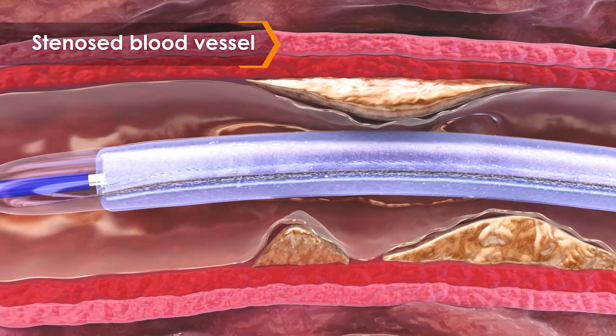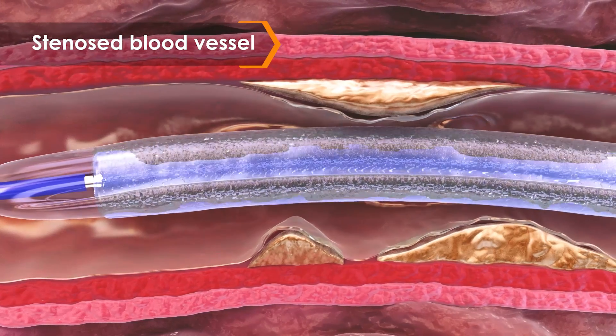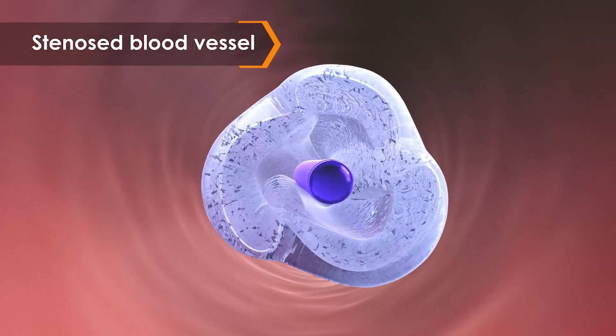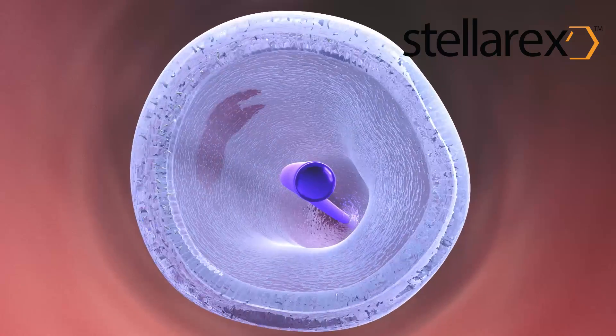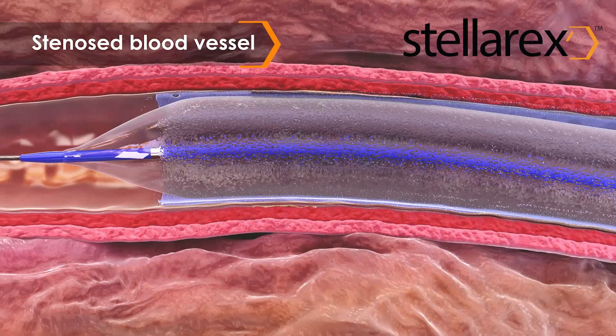The Stellarex DCB is designed to treat peripheral arterial disease, or PAD, using a proprietary coating technology to produce a low-dose DCB with exemplary clinical performance.